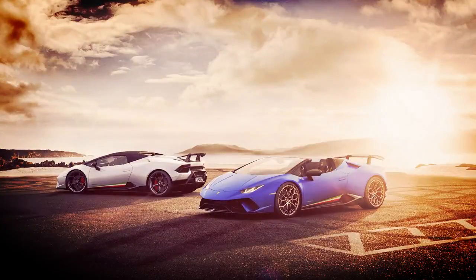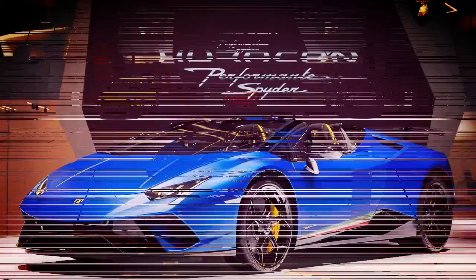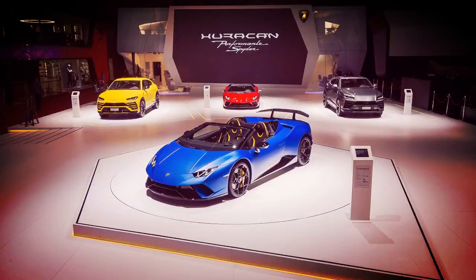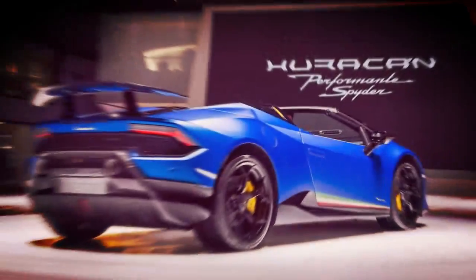Lamborghini assures us the Huracán Performante Spider is nearly as stiff as the coupe and doesn't sacrifice a noticeable amount of performance in adding the retractable roof. The top will open in just 17 seconds at speeds of up to 30 mph, and the small rear window can be electrically opened or closed to let the V10's noise leak into the cabin.